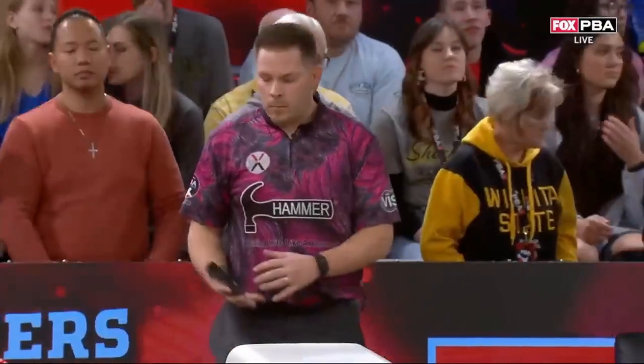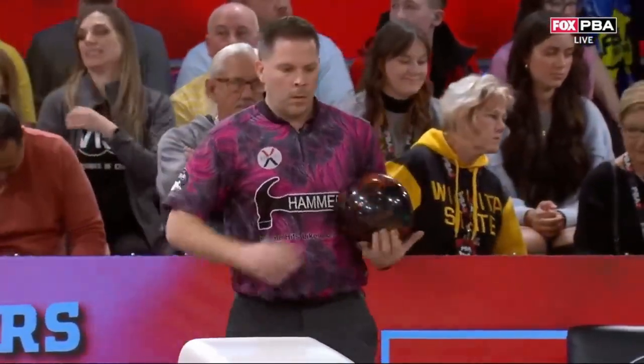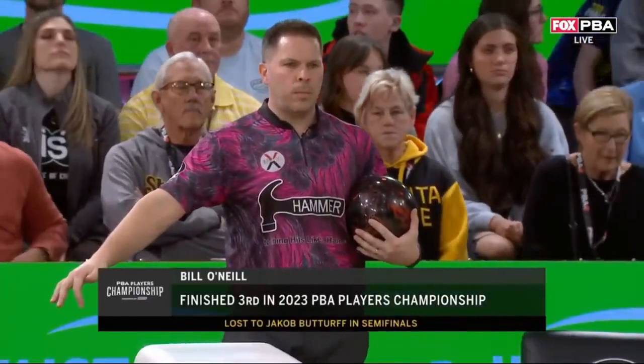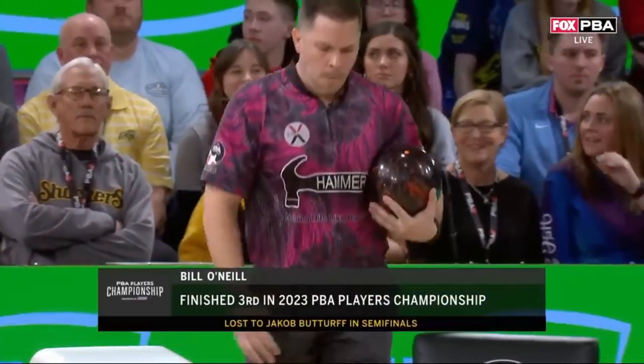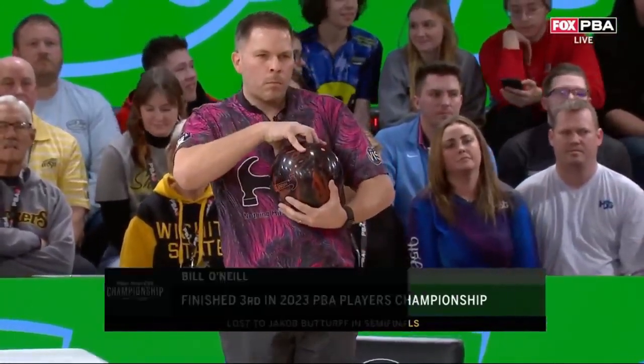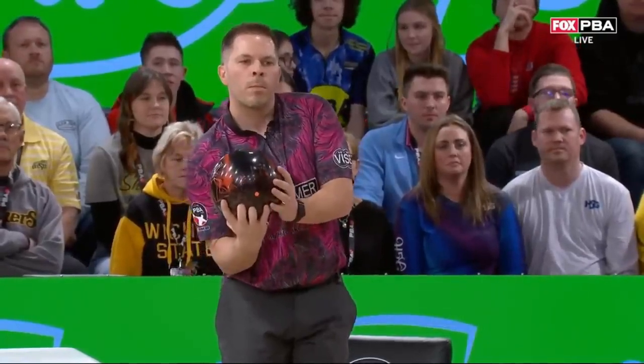O'Neill knows how to win big money tournaments. He's done it a couple times in his career. Smallwood knows how to win majors. Thirteen PBA Tour titles for Bill O'Neill. U.S. Open in 2009-10. The Players Championship in 2020.